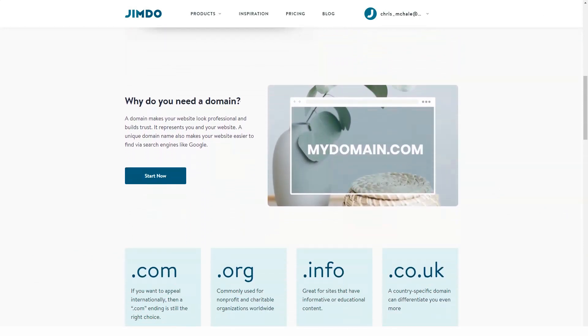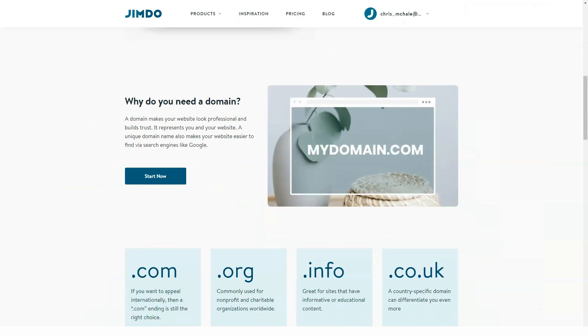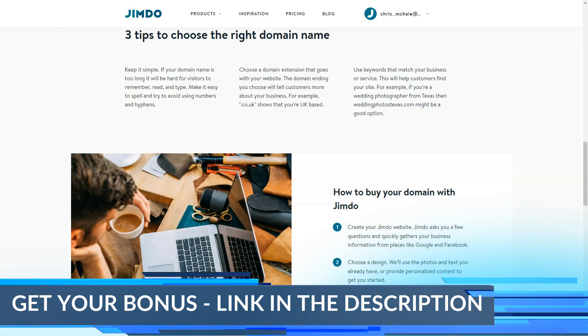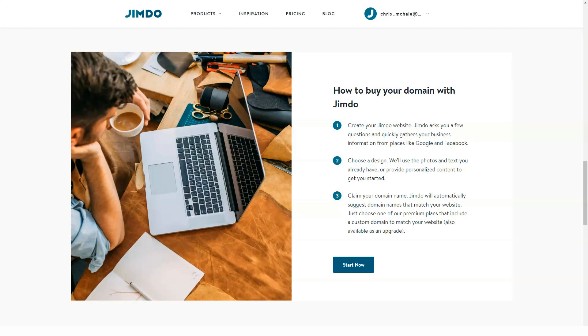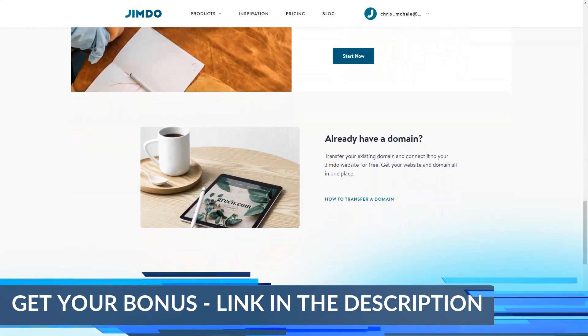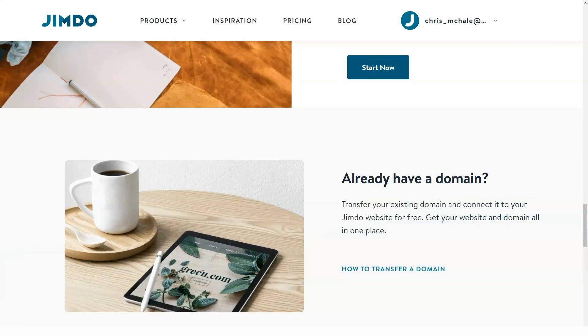SEO: Jimdo is SEO optimized right from the start, but the system developers try their best effort to introduce more advanced tools that make it possible to boost your website's search engine results. Users can add and edit meta tags, titles, descriptions and adjust custom page URLs. Jimdo Pro and Jimdo Business users can override automatically generated page names and specify the exact URL of a page. The owners of business and platinum packages have access to advanced SEO settings like robots meta tags, no-index, no-follow and no-opener, which allow controlling the interaction of search engines with website pages. Jimdo supports URL redirects and helps beginners perform basic SEO modifications with the help of the Ranking Coach add-on.